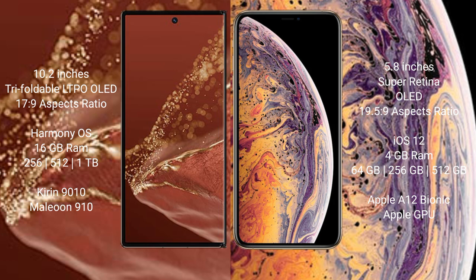Wahabamate XT Ultimate features a 10.2-inch triple foldable LTPO LED display with aspect ratio 17.9. iPhone XS has a 5.8-inch Super Retina LED display with aspect ratio 19.5:9.